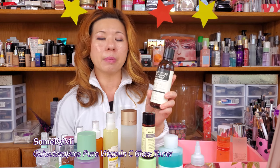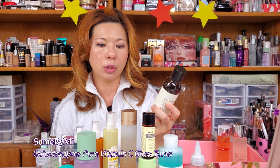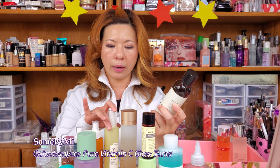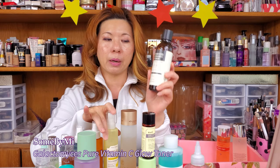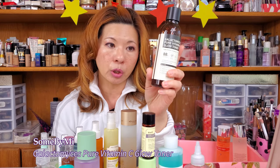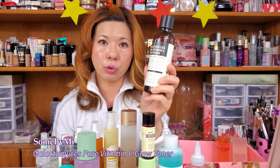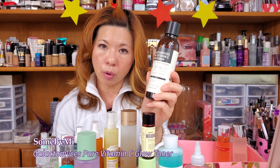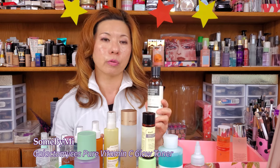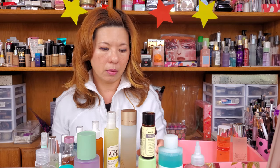This one is Some By Me — the galactomyces pure vitamin C glow tonic. If I upgrade to their Yuzu Water, I'll have two Some By Me toners. Again, huge anti-aging benefit from the fermented galactomyces. When I get to skincare ingredients, I will talk about galactomyces and you're going to fall off your chair — it does all kinds of things. Anything you want to do to improve your skin tone, go here. Love it.